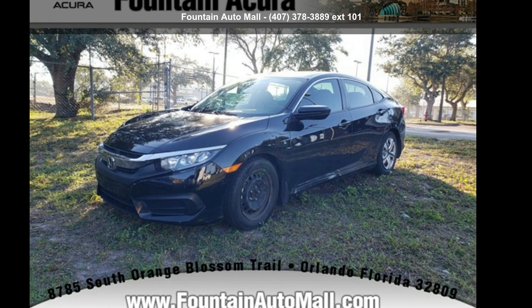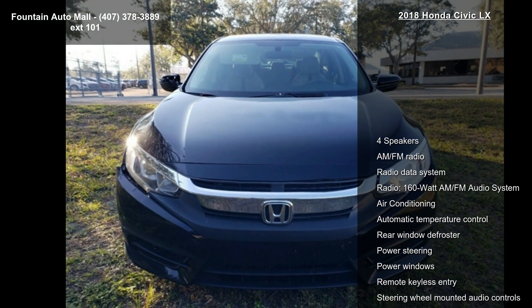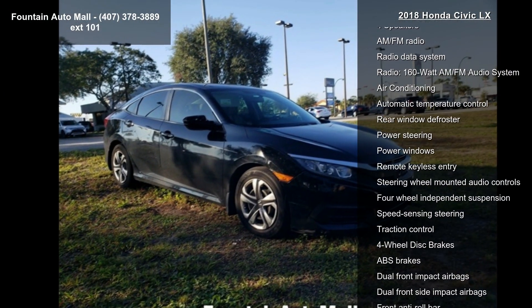Presenting the Honda 2018 Civic LX. If you are looking for an automobile with great features, look no further. Enjoy these notable features: